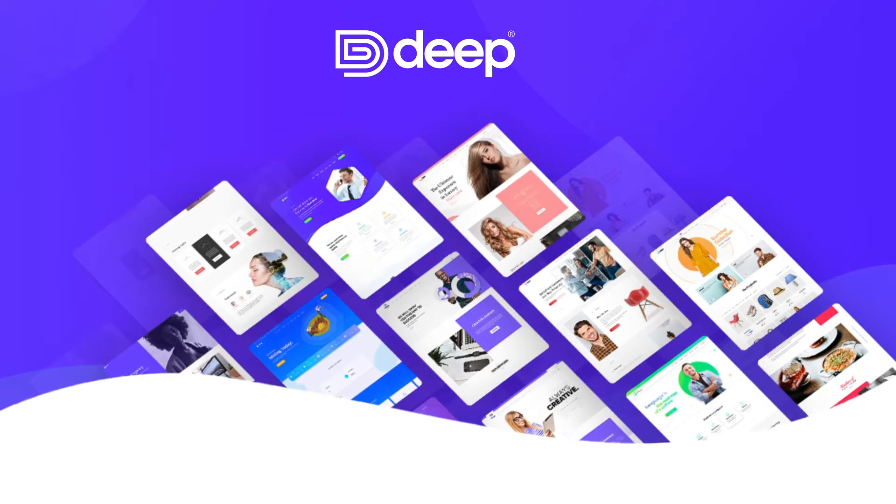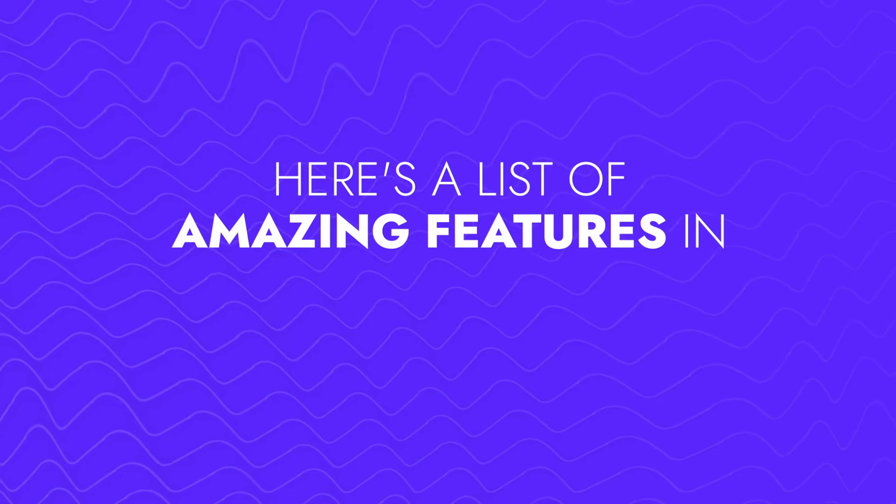Deep Theme comes to the rescue. Build the website of your dreams in any niche with a multi-purpose theme that has it all. With a minimalistic and modern design and over 120 demos, Deep Theme is here to build your dream website in a few minutes without the need for a single line of code.